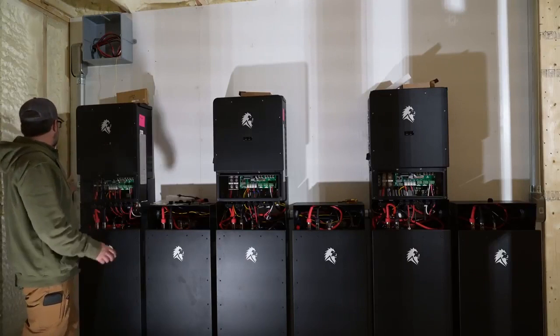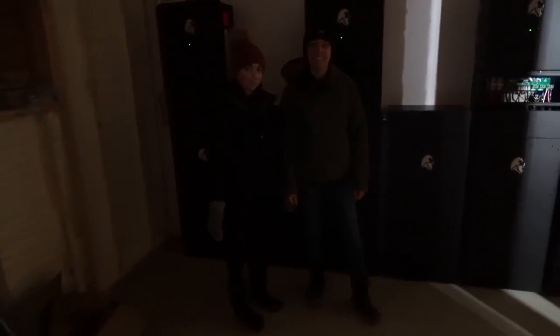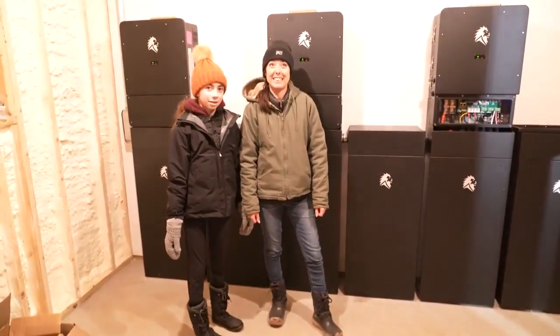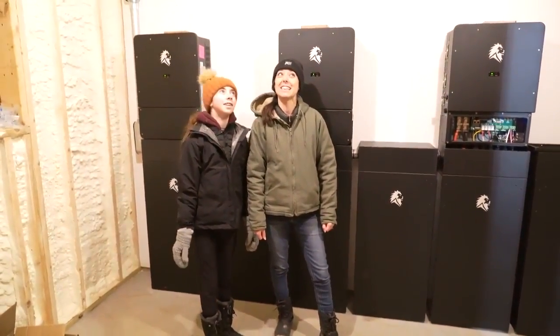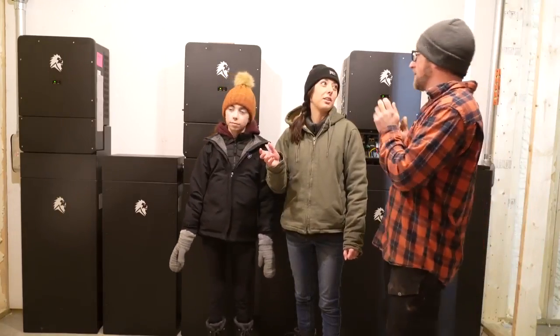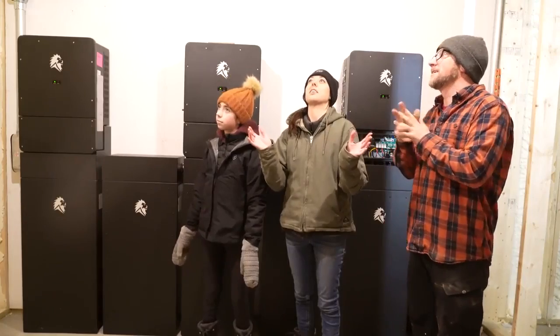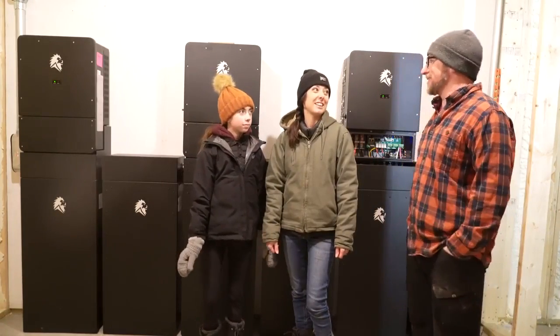We just finished hooking everything up. Now we're gonna turn on all the inverters. You girls ready to see power from the sun? Wow, is this so exciting? That's all coming from the batteries behind you — just working in the dark without realizing it, and then just like having lights in the ceiling. So now our lights are powered by the Lion.